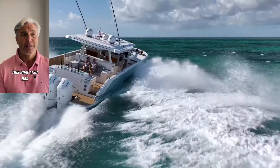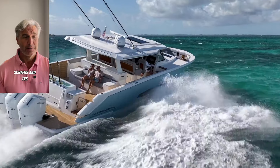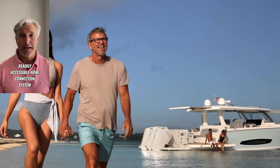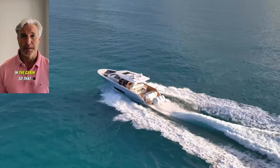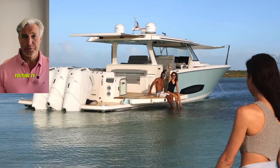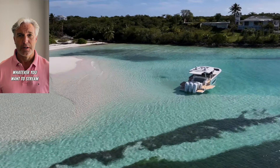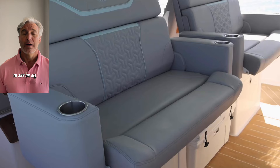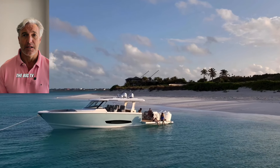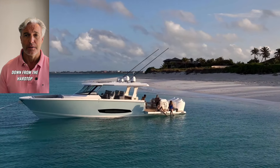This boat also has screens, TVs, and Garmins everywhere. There's a nice, readily accessible HDMI connection system in the cabin so that you can display Roku, YouTube TV, or whatever you want to stream. You can stream it to any or all of the screens throughout this boat — the Garmins, and the big TV in the cockpit that comes down from the hardtop.